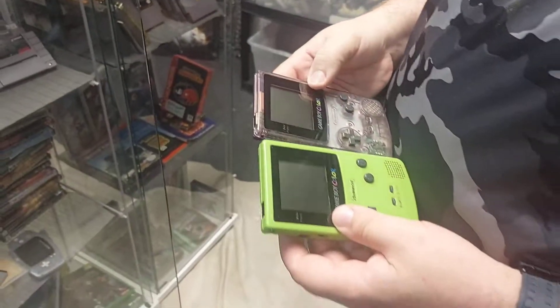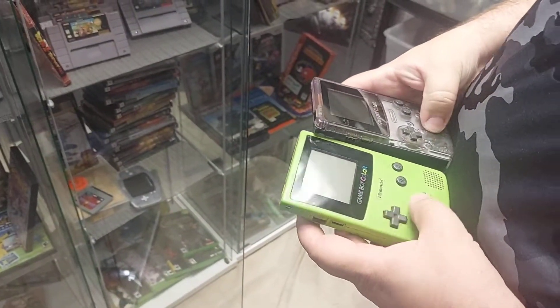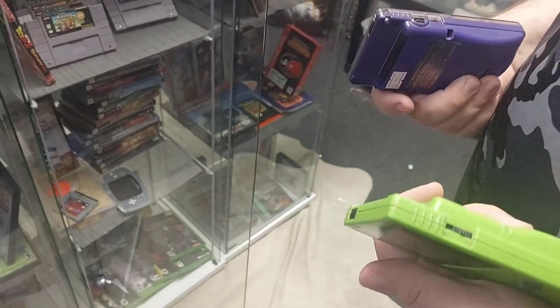Mike's always with them Game Boy colors - he mods them and swaps the cases.